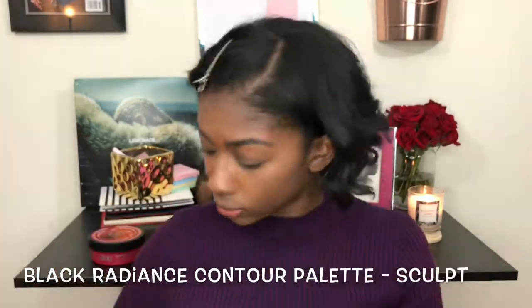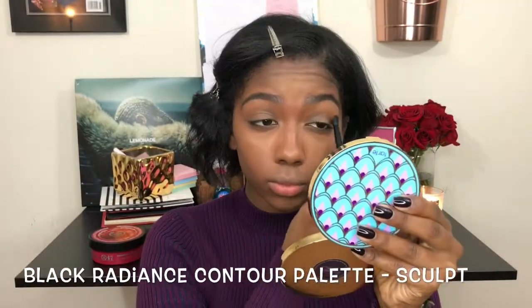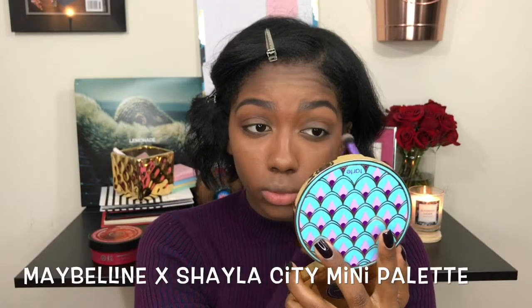Biggest tip: tap off any excess eyeshadow or face powder off of your brush before you apply, because applying too much product at one time can really mess up your makeup.